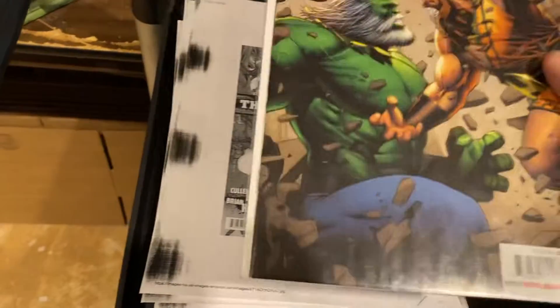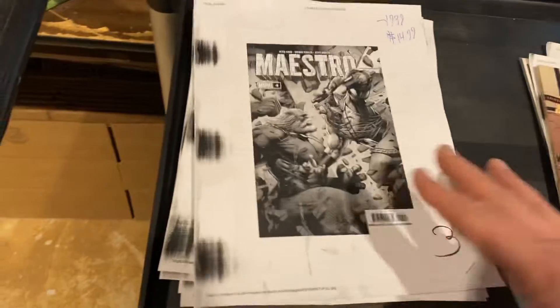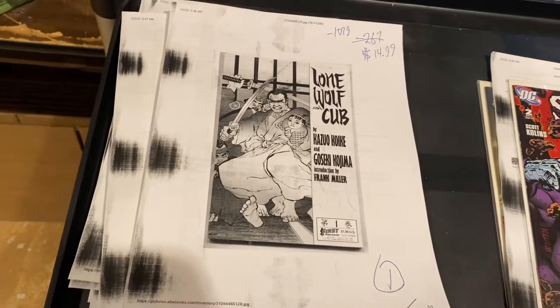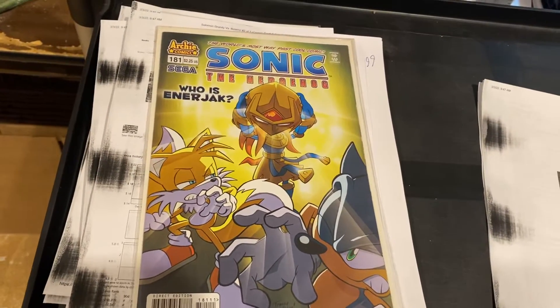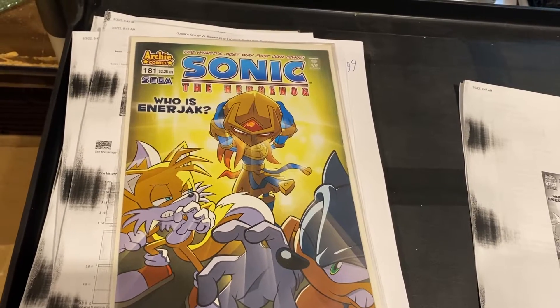Maestro number four, $14.99. Lone Wolf and Cub number one — oh my god, we shouldn't have had that on there — $14.99, I love that book. Solomon Grundy vs. Bizarro number two, $19.99 on that one. And last but not least, Sonic the Hedgehog number 181 — Who is Enerjack? — $21.67.